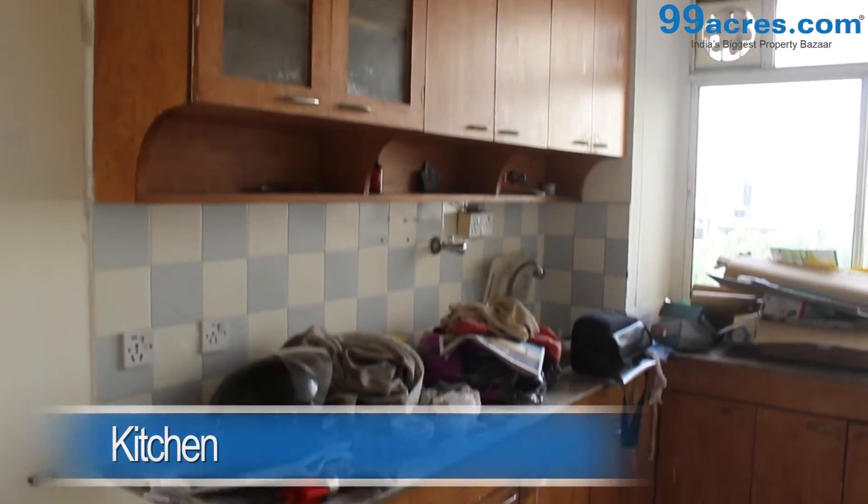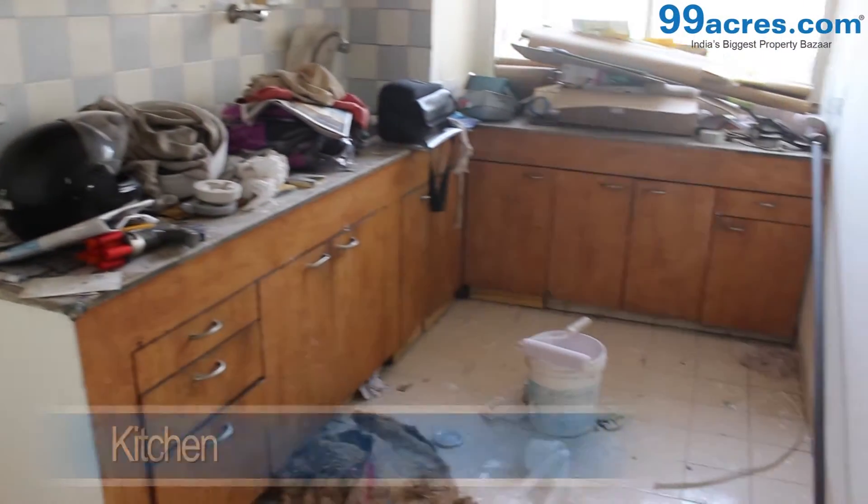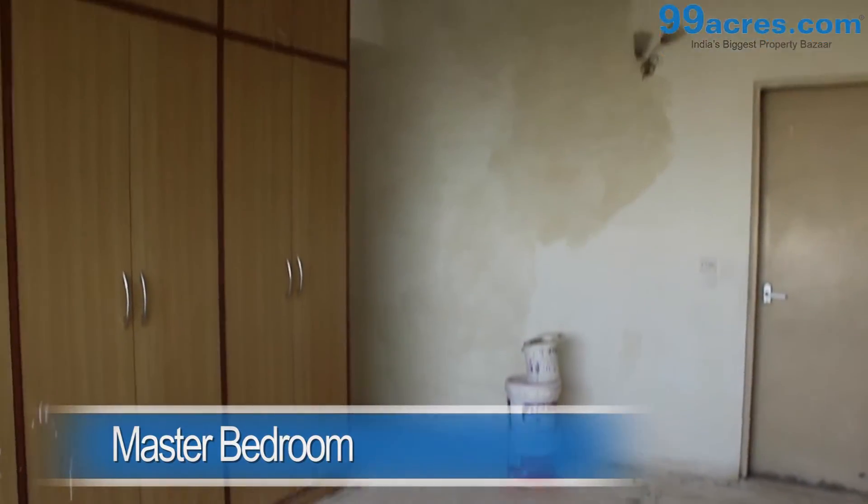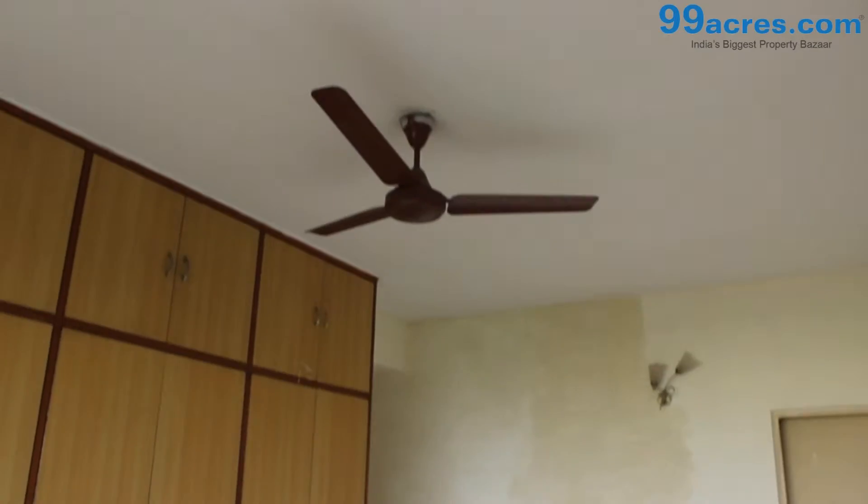The kitchen is semi-modular. The master bedroom and the kids room both have mosaic flooring with a cupboard and attached bathroom.